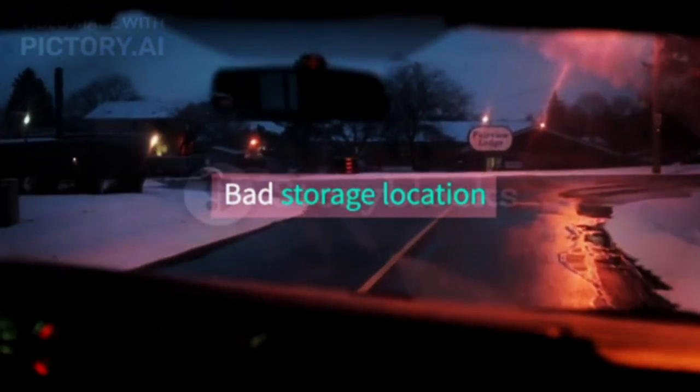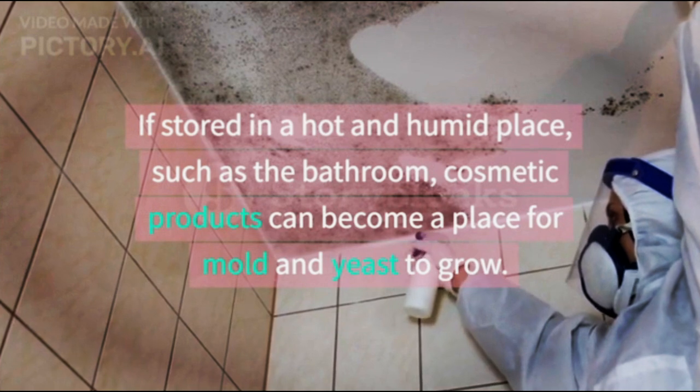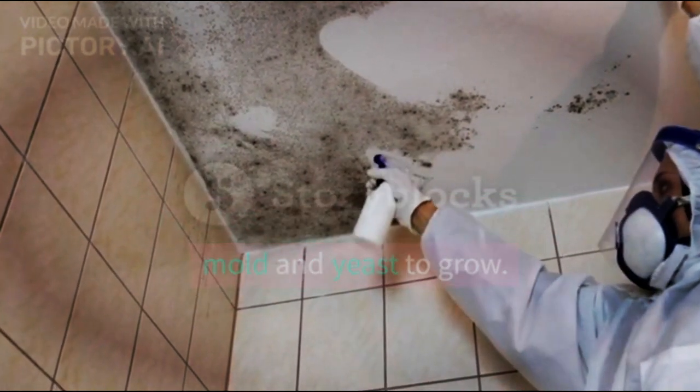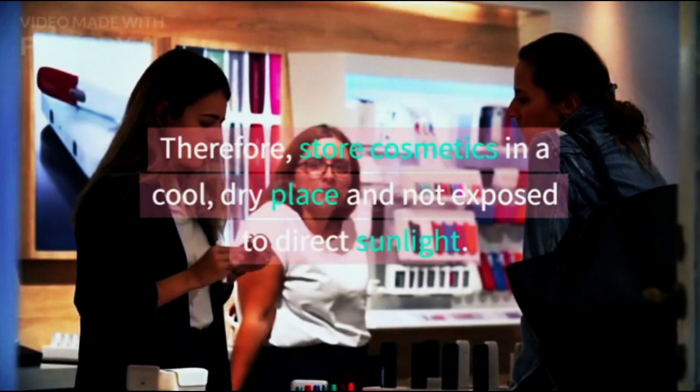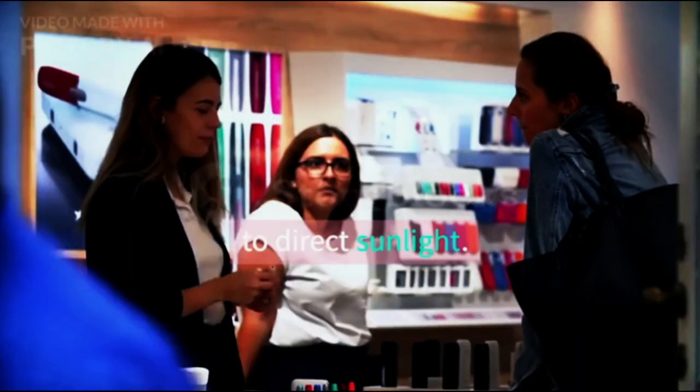Bad storage location. If stored in a hot and humid place, such as the bathroom, cosmetic products can become a place for mold and yeast to grow. Therefore, store cosmetics in a cool, dry place that is not exposed to direct sunlight.